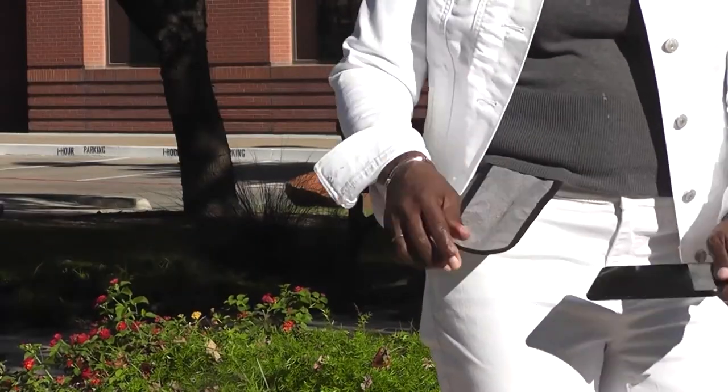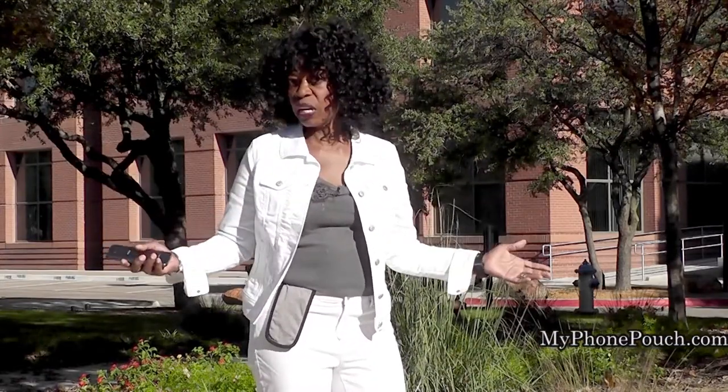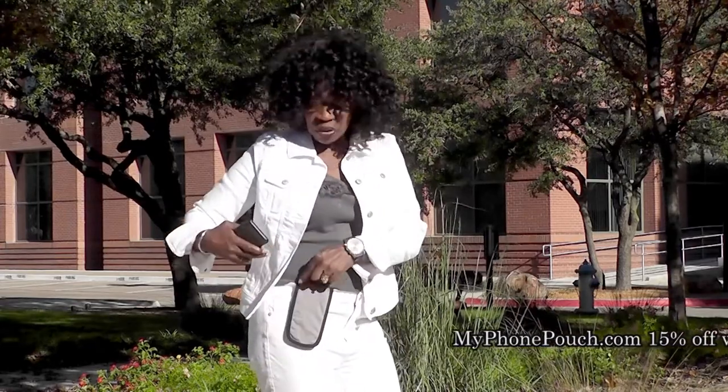My Phone Pouch is a great invention. It allows me to go hands-free, pocket-free, purse-free, even belt-free. Head on over to myphonepouch.com.